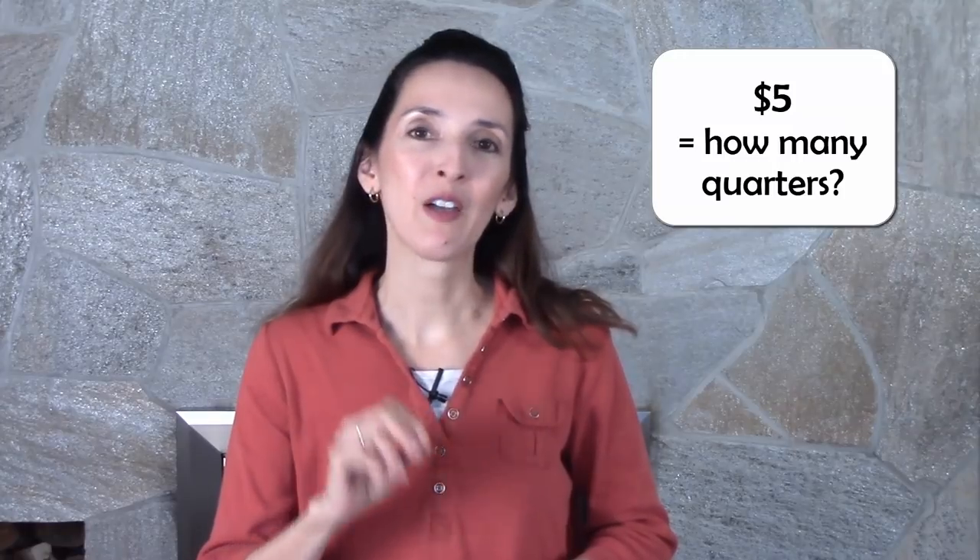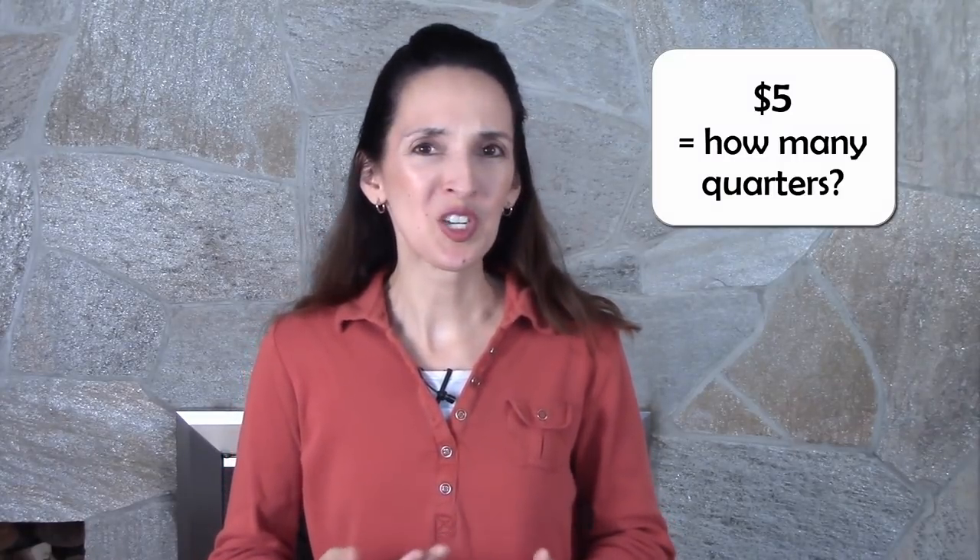Four quarters make a dollar. So if you insert a five dollar bill, how many quarters will the machine dispense? Can you do the math?